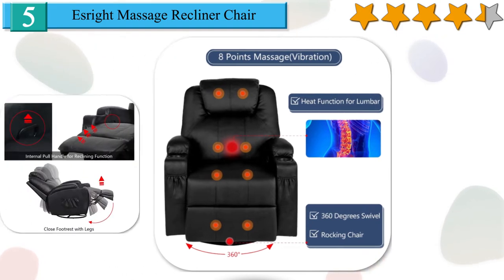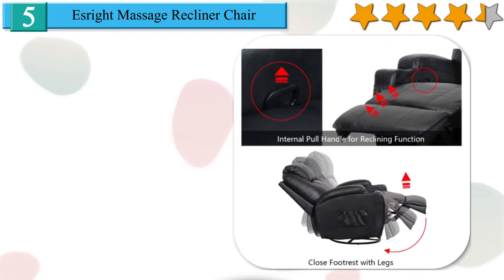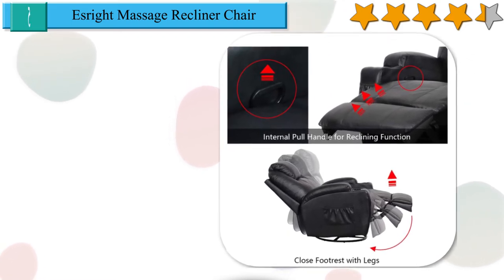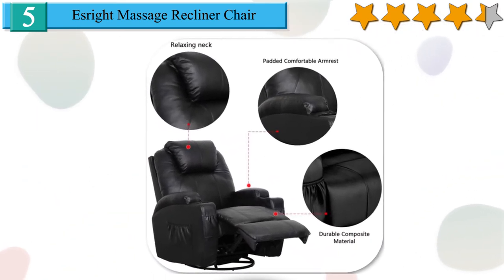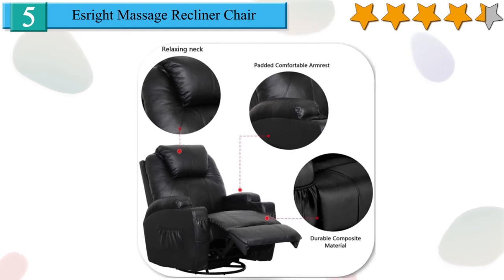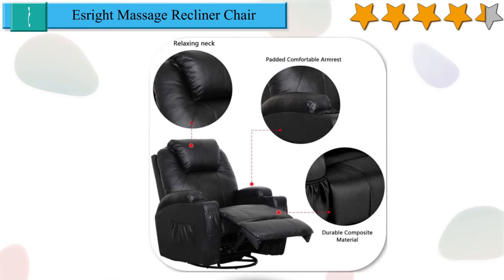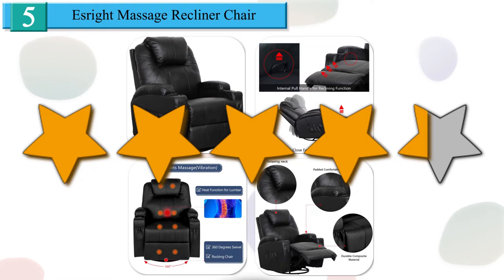Relax yourself after long daily work. Ergonomic thick padding for back, seat cushion and armrest for comfort. 2 side pockets on both armrests for convenient storage to put a remote control or magazine. Good for taking a rest or watching TV, reading in the bedroom or living room. Breathable composite material surface, water resistant and easy to clean. Integrated and sturdy frame made of durable metal to support body weight. Simple assembly with full instructions and user manual. We give it a 4.2 star rating from our analysis.